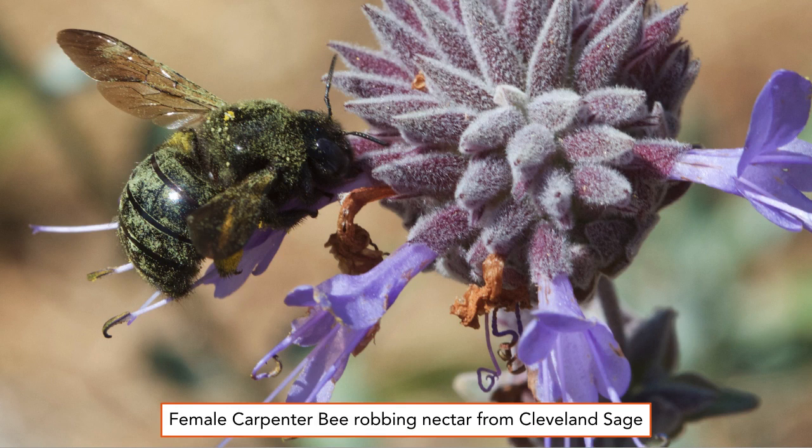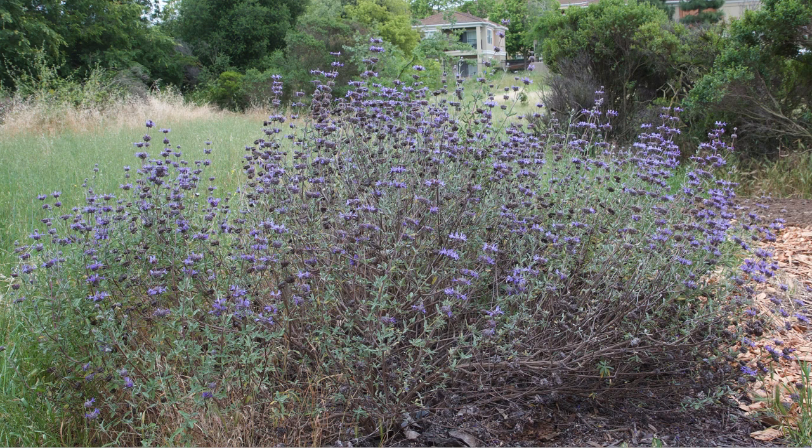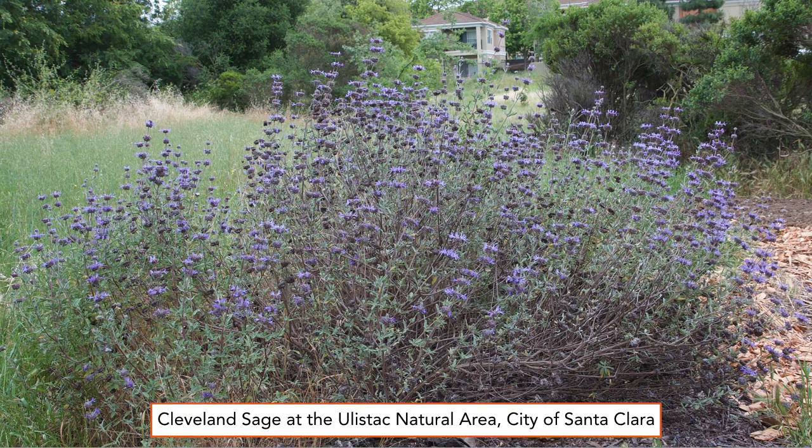Here's a large female carpenter bee robbing nectar from Cleveland sage. She's too big to fit inside the blossom, so she pierces it near the base and robs it of nectar. This is a large specimen of Cleveland sage, botanically known as Salvia clevelandii, photographed on an overcast morning in May. This plant is about seven feet across, and some of these salvias grow even wider.